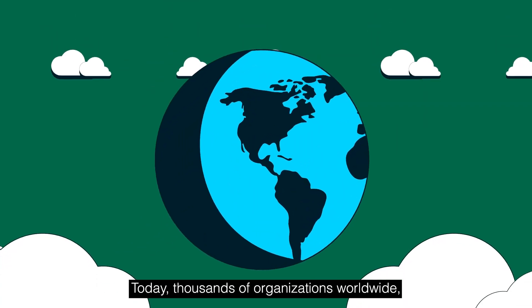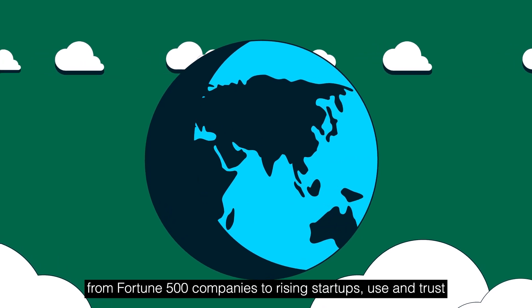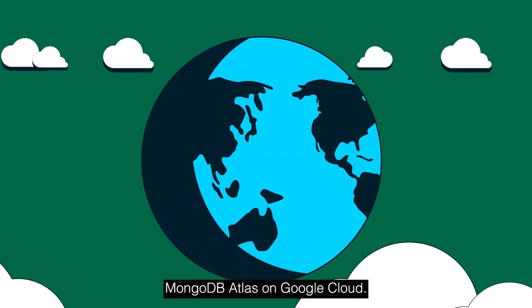Today, thousands of organizations worldwide, from Fortune 500 companies to rising startups, use and trust MongoDB Atlas on Google Cloud.